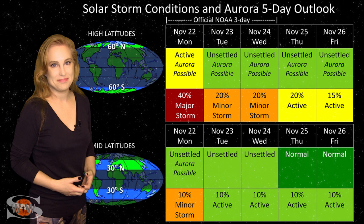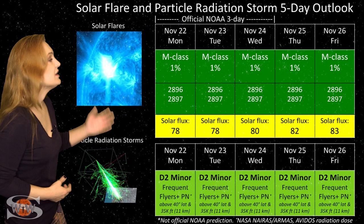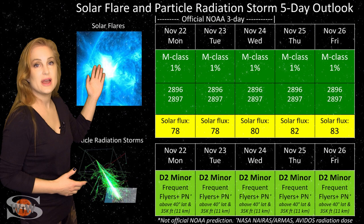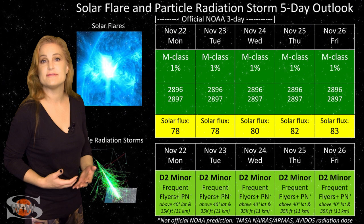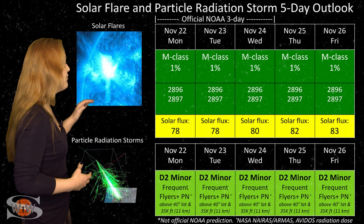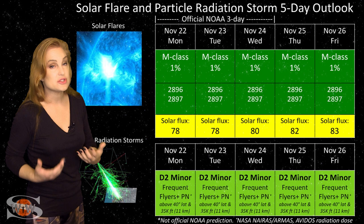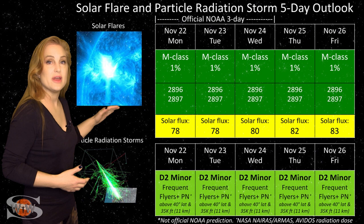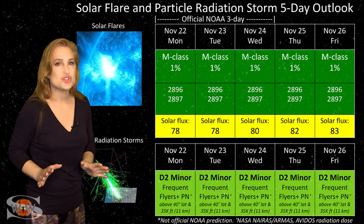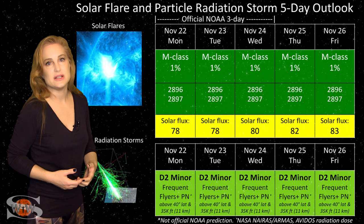Switching to the solar flare and particle radiation storm outlook — everything is in the green for big solar flares. The only regions on the Earth-facing disk are 2896 and 2897, and they're reasonably quiet, so we have no risk of radio blackouts right now, which should make GPS users on Earth's day side very happy. However, they are boosting the solar flux into the high 70s to low 80s, giving us marginal radio propagation on Earth's day side. Those solar flux levels will continue to climb over the course of this week as those other regions rotating into Stereo's view begin to influence things — hopefully boosting solar flux back up into the mid to high 80s within about a week, possibly even into the 90s.